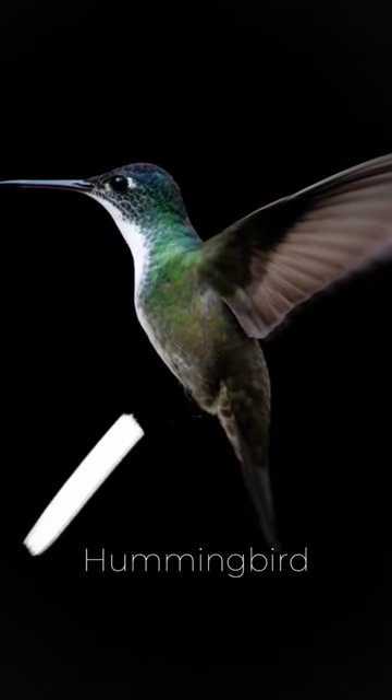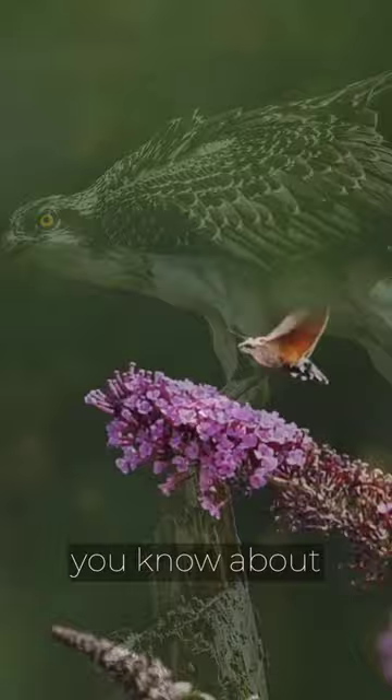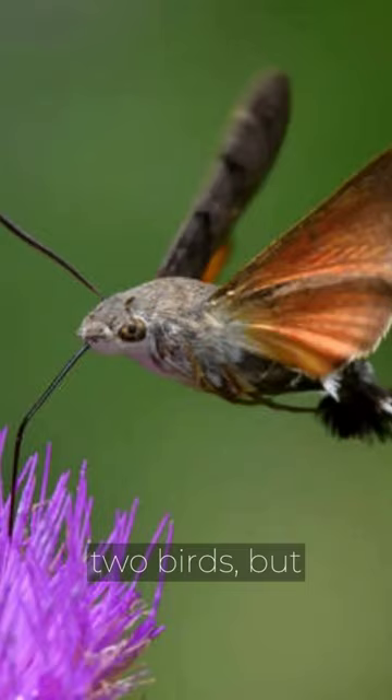We all know that this is a hummingbird, and this is a hawk. But did you know about the hummingbird hawk moth? This amazing animal is named after two birds, but it resembles a hummingbird far more than a hawk.